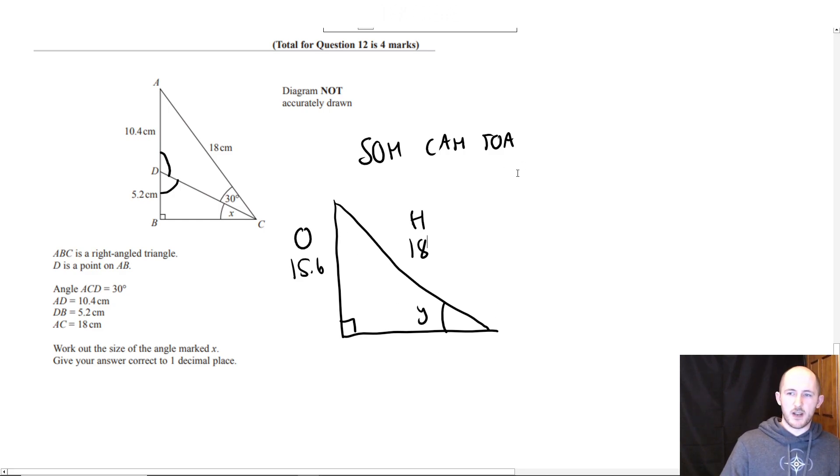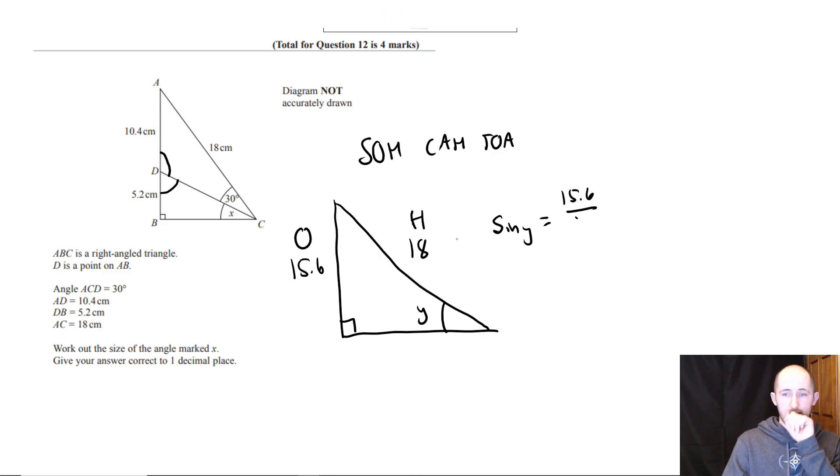Since it's opposite over hypotenuse we're going to use sine: sin y equals opposite 15.6 over hypotenuse 18.